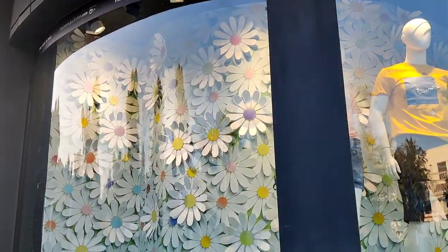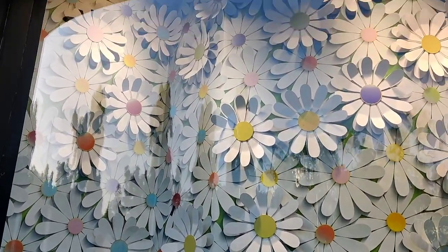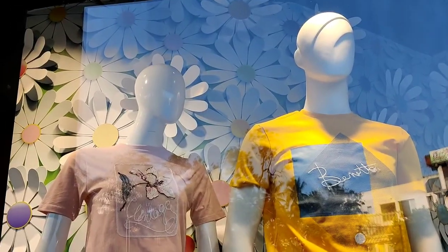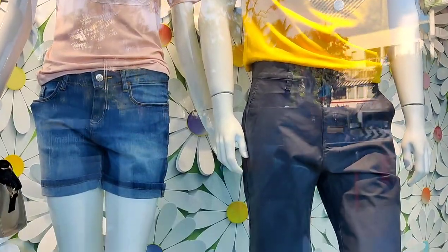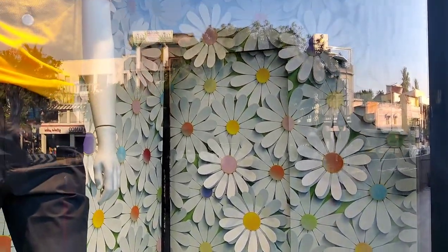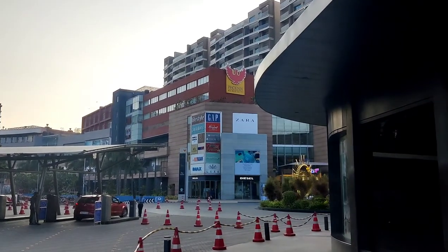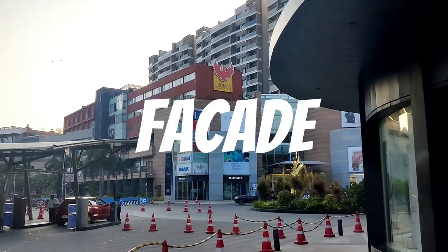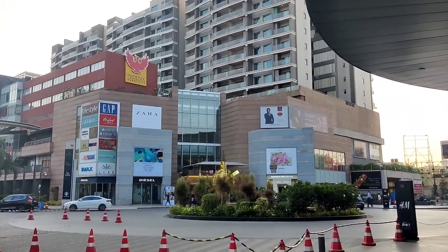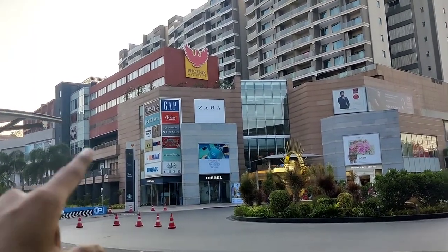This is Shopper Stop window. This is the facade of this mall — the outside view of a building is known as facade. As you can see, so many brand labels and brand advertisements are there.